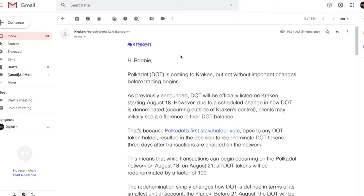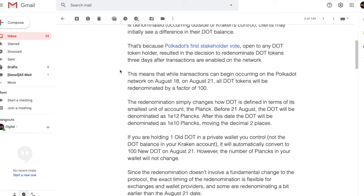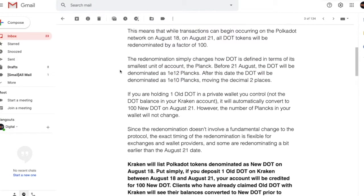Next up, Polkadot is coming to Kraken, and that's going to happen on August 18th. I got a little email, which is always interesting, and I'm like, what the heck's Polkadot?